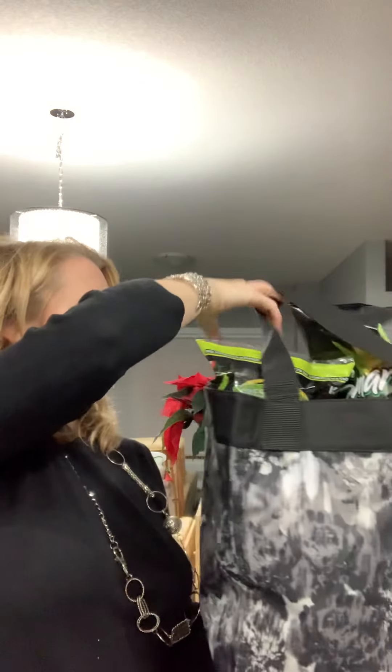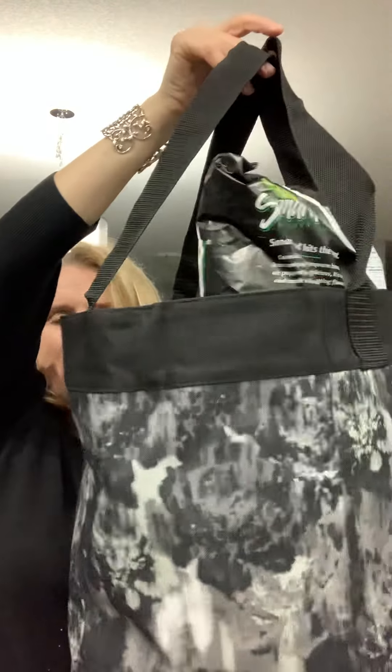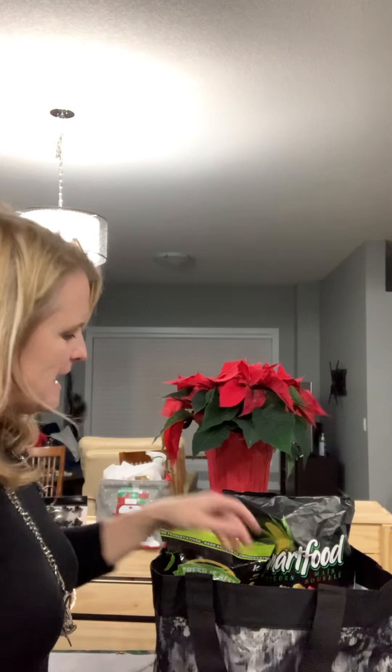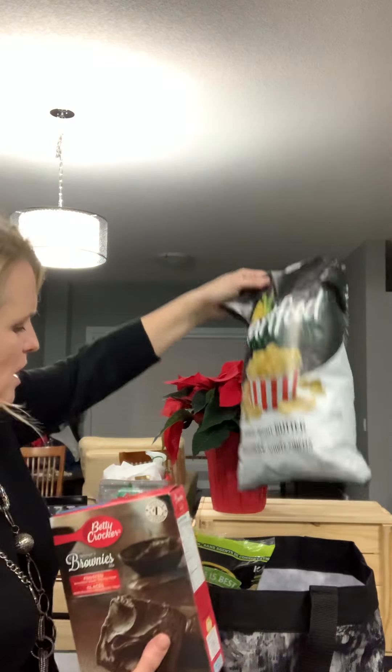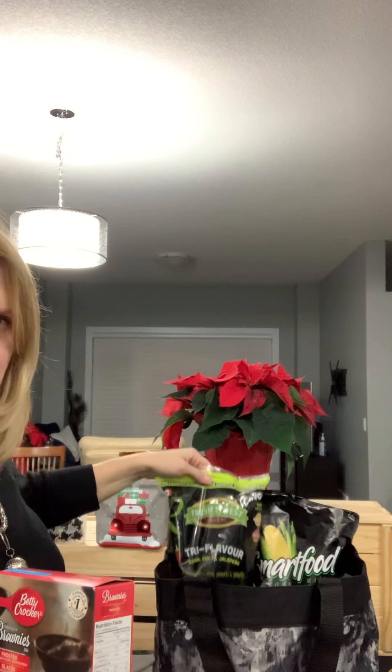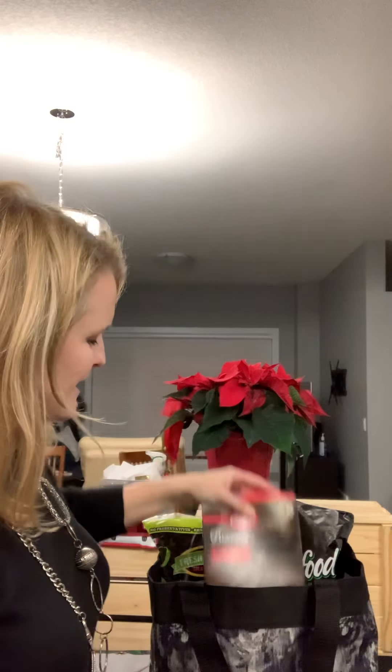Everybody loves this because they get to keep this amazing reusable grocery bag. Inside I've got a box of brownies, a big thing of popcorn, and a big thing of nachos. It's a fun themed gift basket, but you get to actually keep the bag and it's reusable — instead of those wicker ones we used to get that we would just toss. So this is a really nice gift bag.